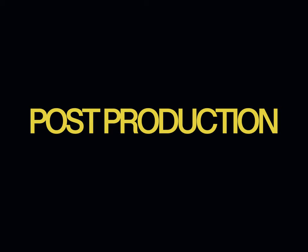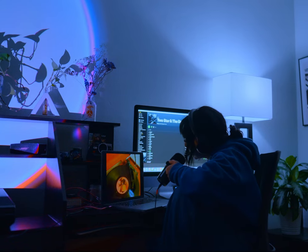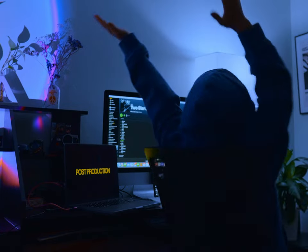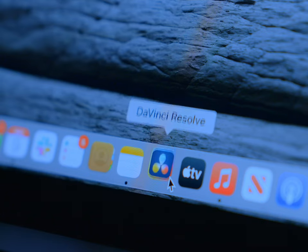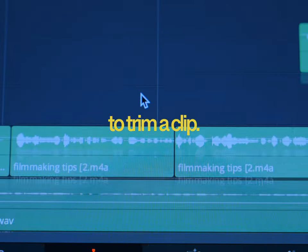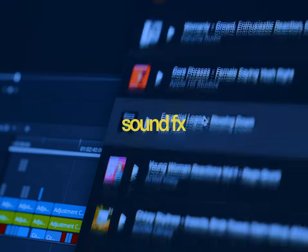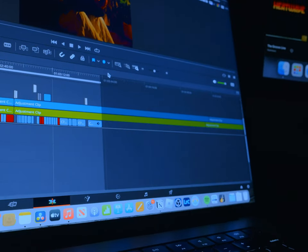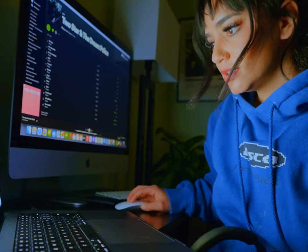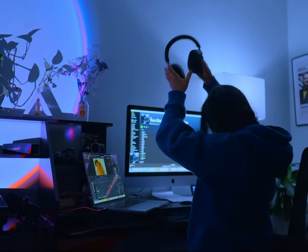Speaking about post-production — welcome to my edit cave. This is where the magic happens. I literally mean not leaving my house for almost over an entire week straight. Your editing can really make or break your film. It all comes down to the pacing, certain beats in editing, and where you decide to trim a clip. You also can't forget about the music and sound effects you decide to use. I personally like using DaVinci Resolve for all of my projects and Dehancer for most of my color grading. I also like to spend as much time as possible to make a project as good as I can.